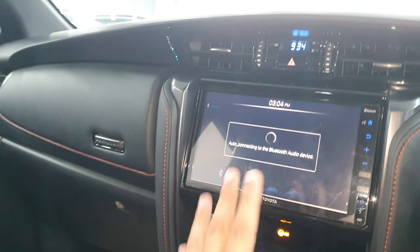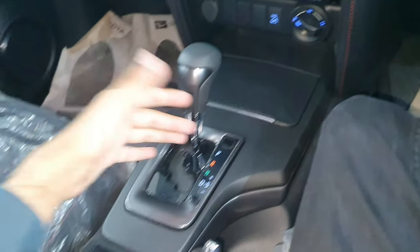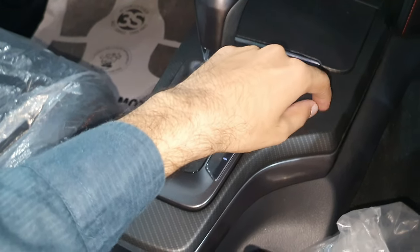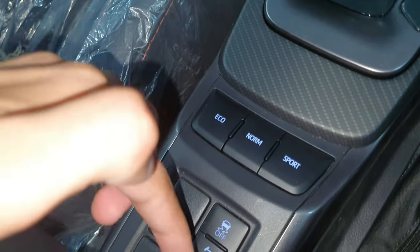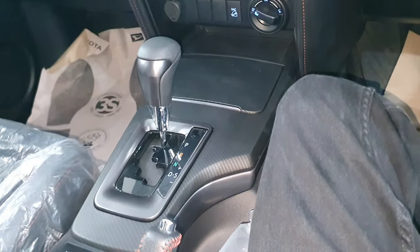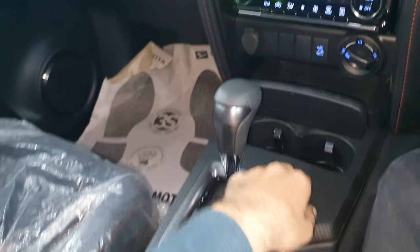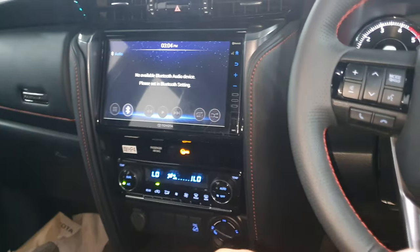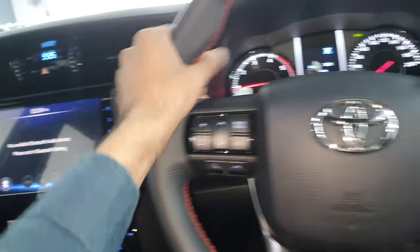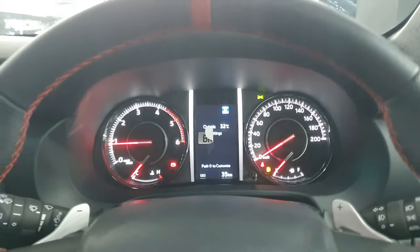The infotainment system in the GR is more or less the same, with Android Auto and CarPlay and a 6-speed automatic gearbox. However, the gear shifter pattern is like a carbon fiber or dotted pattern. You have the same eco, normal, and sport modes, traction control, diff lock, auto LSD, and rear axle control with leather stitching.